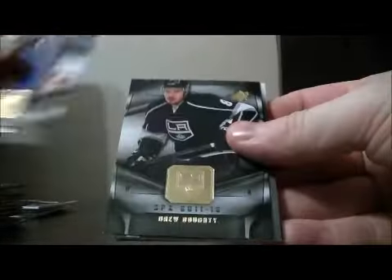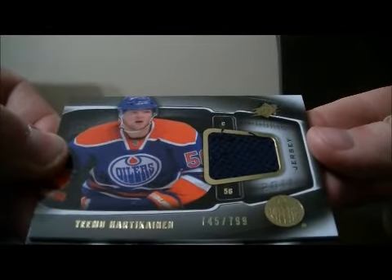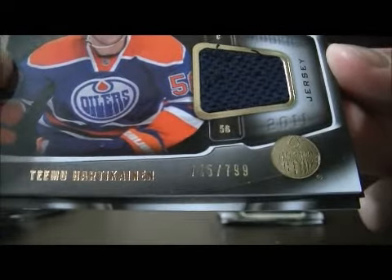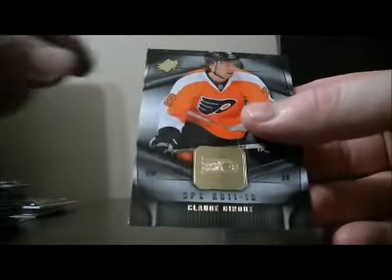Pack thirteen: base and base. We have a rookie jersey card for the Oilers of Timu Hartikainen, number 745 out of 799. Base and base.